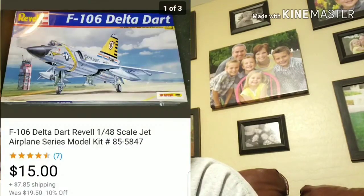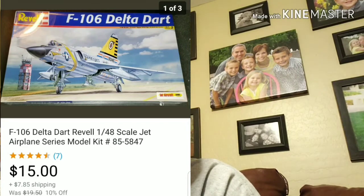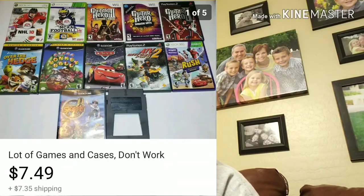Next up is this Delta Dart model — sold for $15 plus shipping. I paid $2.99 for it at Goodwill, so not a bad flip. Next up is this entire lot of video games — none of them work, some of them are just the case. I tried cleaning them, tried all kinds of stuff and could not get any of them to work. This sold for $7.49 plus shipping. All these games were picked up as part of lots from different video game purchases, and since none of them worked they were all basically garbage, so to get rid of them for $7.49 isn't bad.